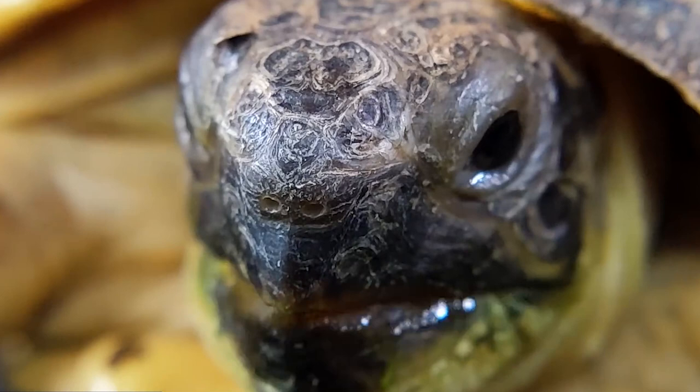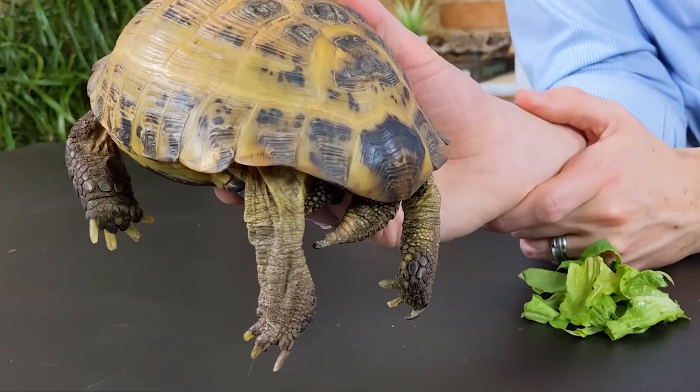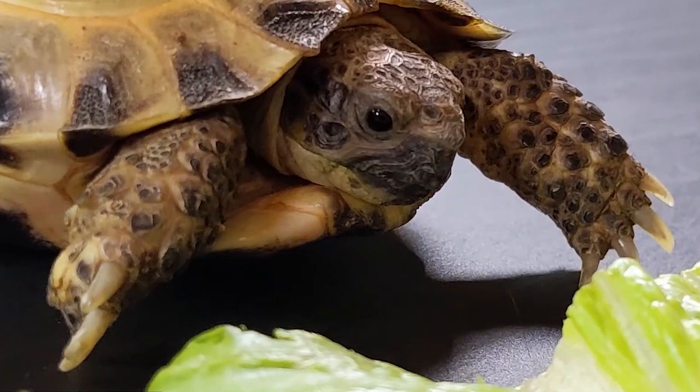Shell: The shell of a Russian tortoise is usually brown or yellowish-brown in color and is covered in a series of scutes or plates. The shell is flat and oval-shaped with a slight upward curve at the front.